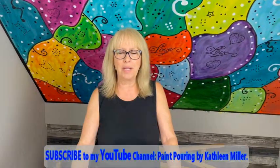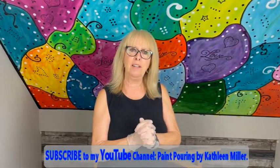Hey everybody, Kathy here with Paint Pouring by Kathleen Miller. How is everybody today? I'm feeling pretty good. How are you feeling, Phil? I'm feeling hunky-dory today. We had one of our subscribers who missed me asking Phil how he felt every day, so he's hunky-dory today, which is a good thing.